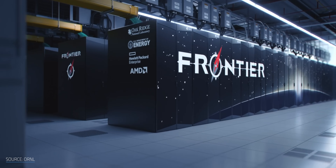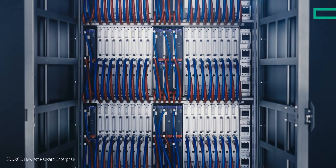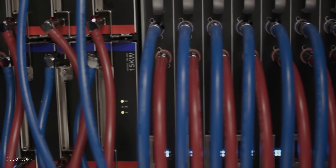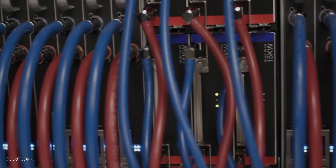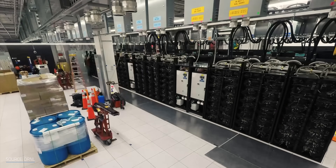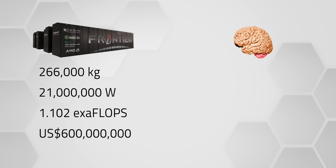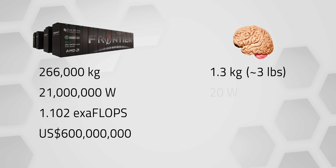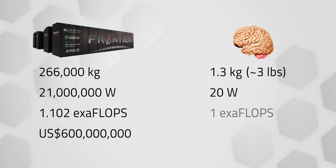And to really see why that matters, let's talk numbers. Meet the Frontier, America's first exascale supercomputer. It cranks out 1.1 exaflops — that's a quintillion calculations per second — while weighing 266 metric tons, stretching across 74 cabinets, and costing $600 million to build. Now compare that to your brain: 1.3 kilograms, 20 watts of power, 1 exaflop of raw performance, and a price tag that just says "not applicable."